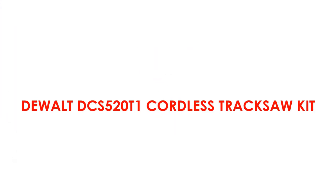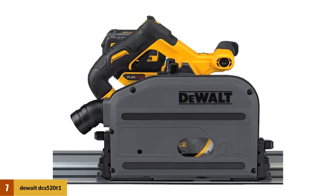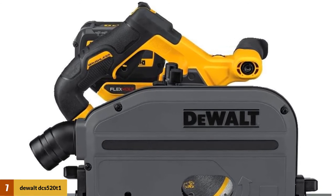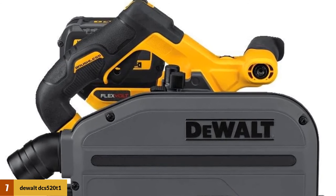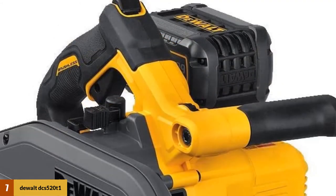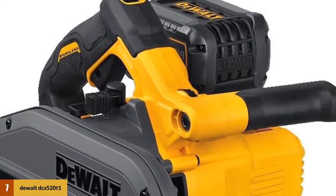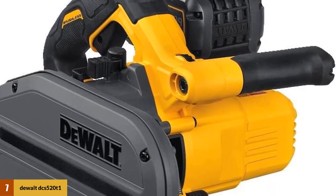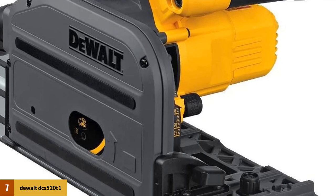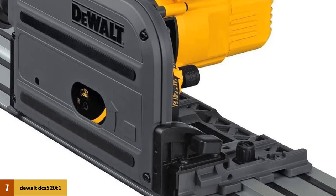At number 7: the DeWalt DCS520T1 Cordless Track Saw Kit. This saw is very powerful and offers great maneuverability thanks to its cordless design, using a 60V battery for long cutting sessions. It comes with a riving knife to reduce kickback and delivers more power and runtime than many other battery-powered tools. It features a full-size 6.25-inch blade with a cutting capacity of 2-1/8 inches and motor speeds between 1,750 to 4,000 RPM. It offers a bevel capacity of 47 degrees, a maximum cut depth at 45 degrees of 1-5/8 inches, and a maximum cut at 90 degrees of 1-1/8 inches.